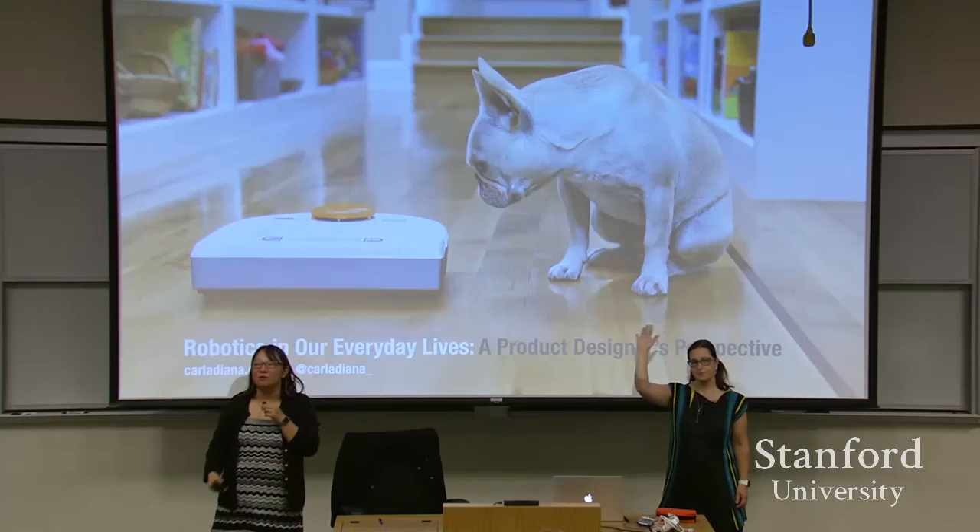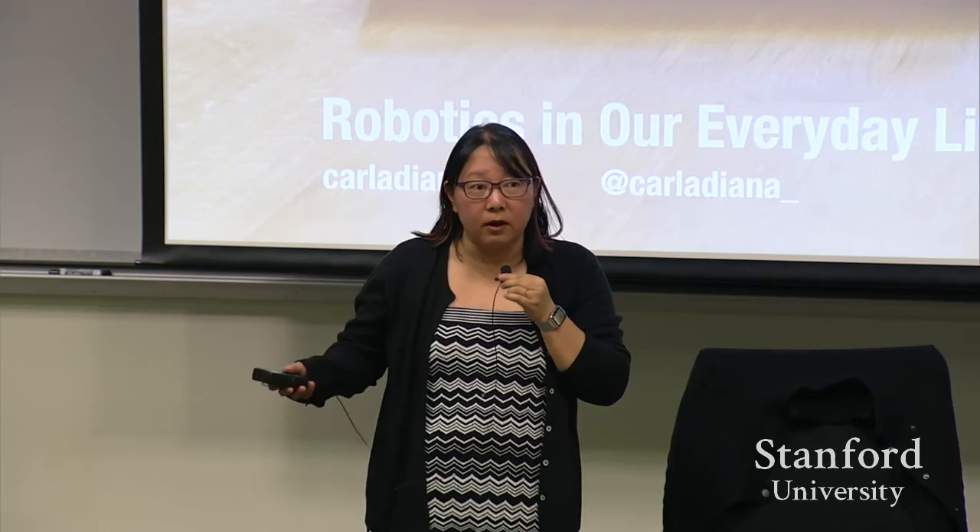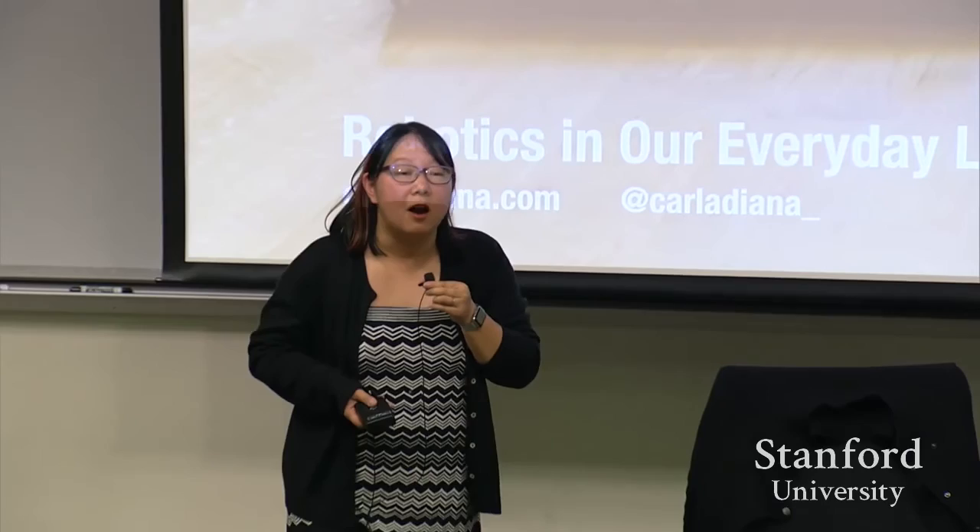Hi everyone. I'm really excited to introduce my friend Carla Diana. She's a fellow human-robot interaction designer. She teaches at University of Pennsylvania's Integrated Design program, and she also worked really closely with Professor Andrea Tomas, who was originally at Georgia Tech and now at UT Austin, on designing their robot platform, Simon. Great name.